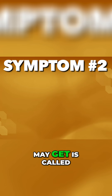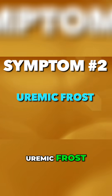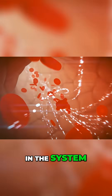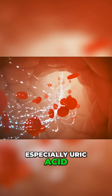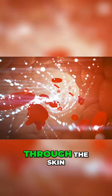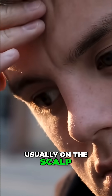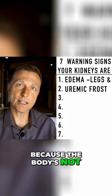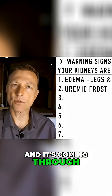Another symptom that you may get is called uremic frost. What is uremic frost? Things are backing up in the system, especially uric acid, and it's backing up through the skin, usually on the scalp or the front part of your head. You'll see these little white specks like frost on your skin. That is urea backing up in the system because the body is not able to get rid of it, and it's coming through your skin.